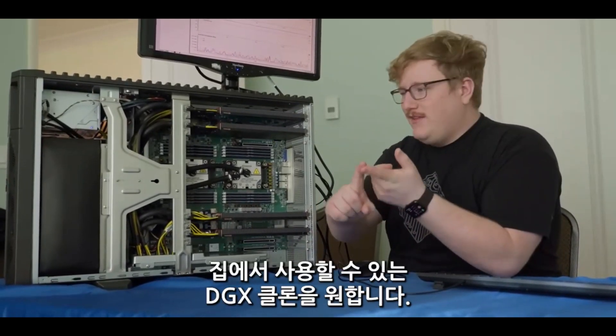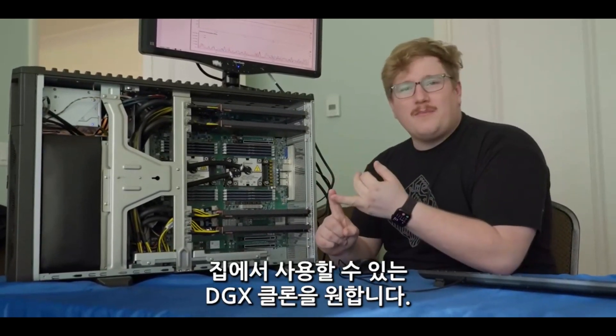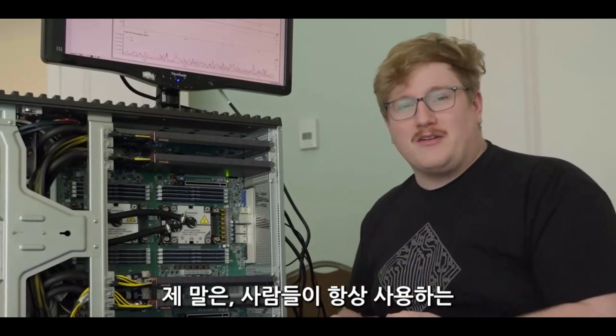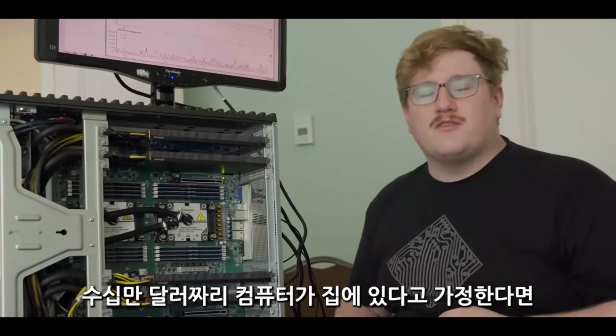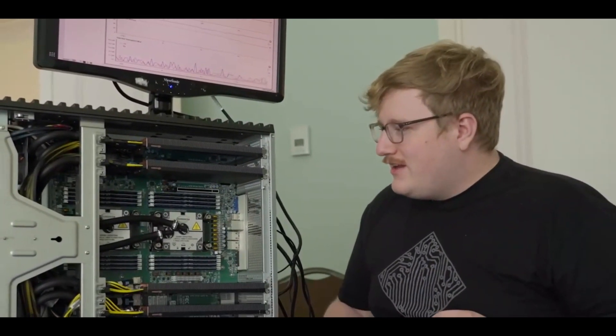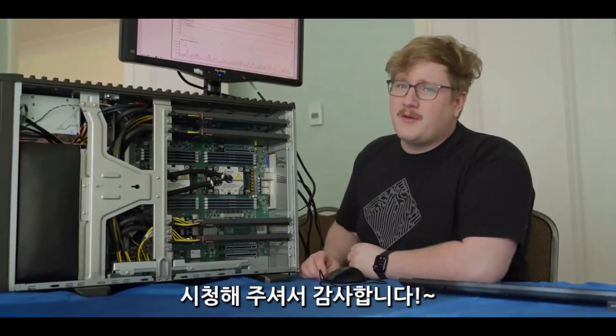They told me this is one of the larger requests companies have been asking for — they want a DGX clone that's way cheaper and one that people can have at their house. I guess there are engineers important enough to have a $100,000 computer at home. There's equipment worth hundreds of thousands of dollars that people use all the time, so maybe it's not that crazy.